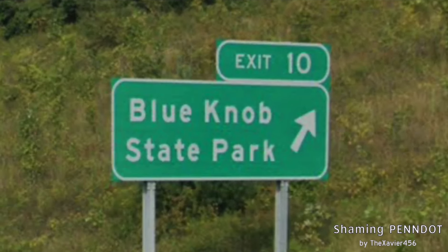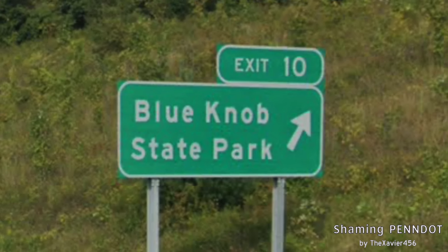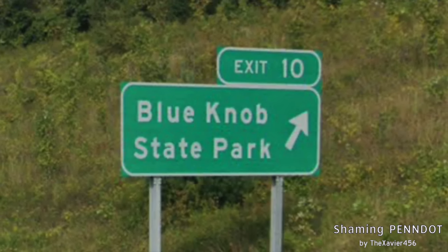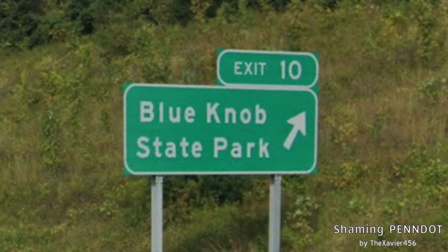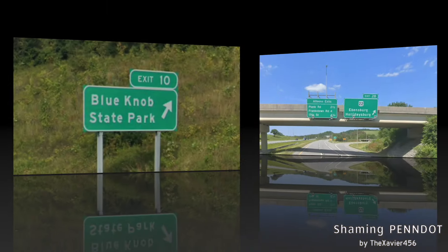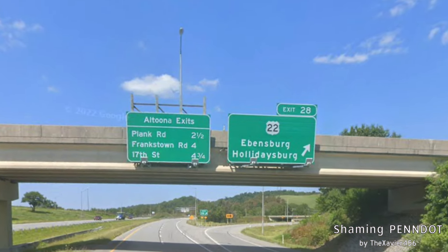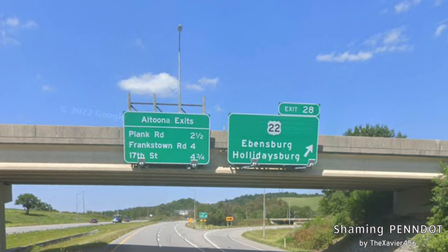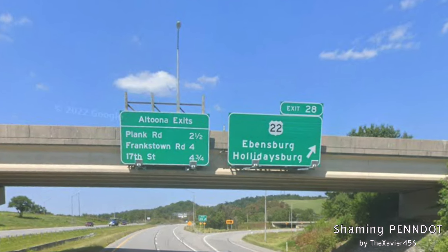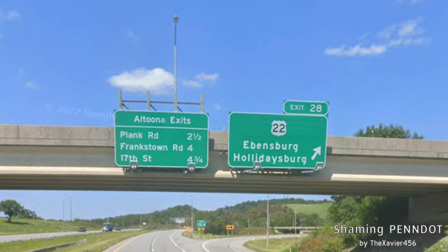Here's our exit to Blue Knob State Park — it's signed as a secondary, but really it's signed because there's not much else that I-99 touches between Bedford and Altoona. Here we meet with US-22 and get signage for Ebensburg and Holidaysburg. We're next to Holidaysburg, so you could go further — like Huntingdon — but who knows.